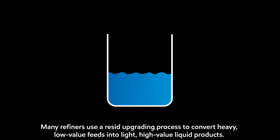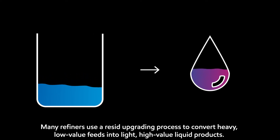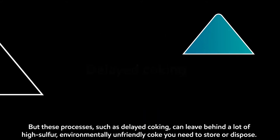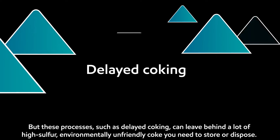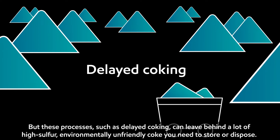Many refiners use a resid upgrading process to convert heavy, low-value feeds into light, high-value liquid products. But these processes, such as delayed coking, can leave behind a lot of high-sulfur, environmentally unfriendly coke you need to store or dispose.